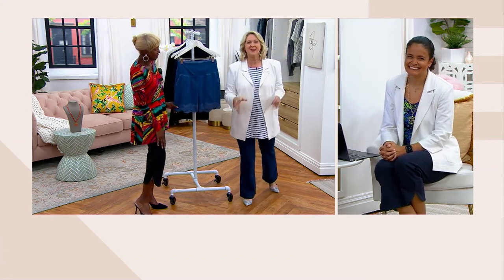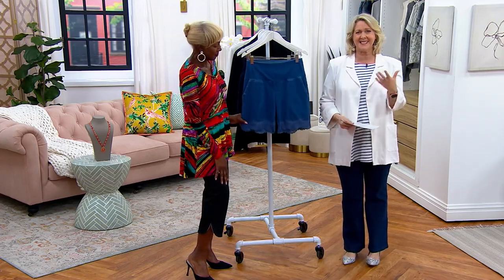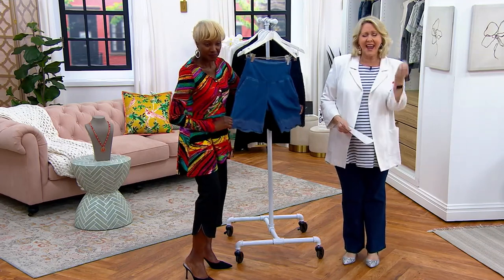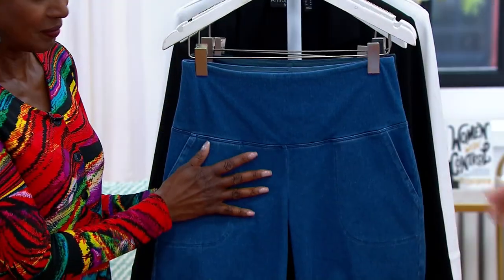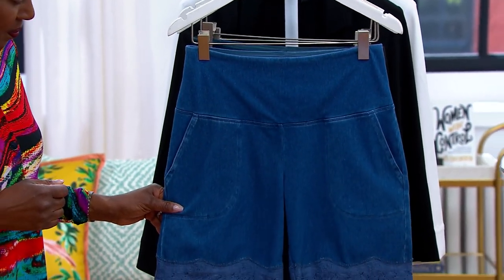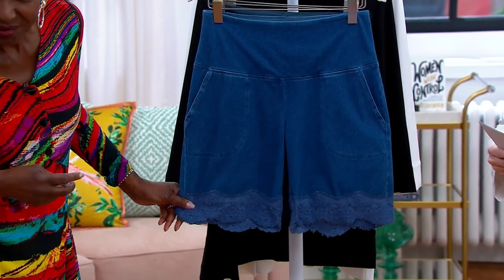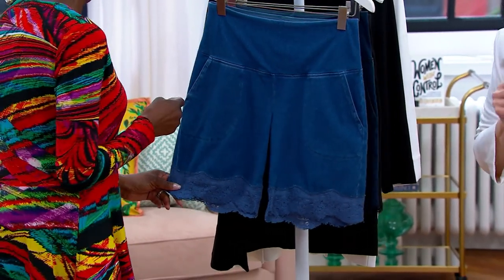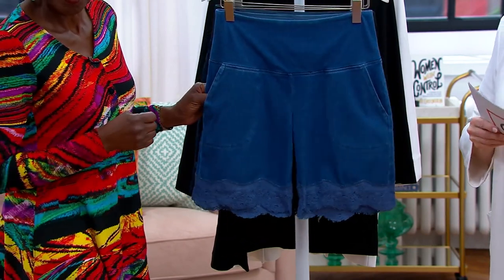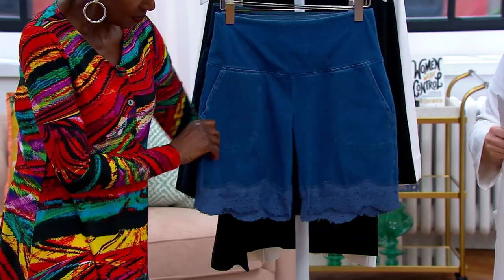We're going to take a look at a pair of shorts that are so cute — the kind you'd expect to see on the runway, high-end but at a great price. The price tag first: this is the first day at a clearance sale price. These are less than $35.